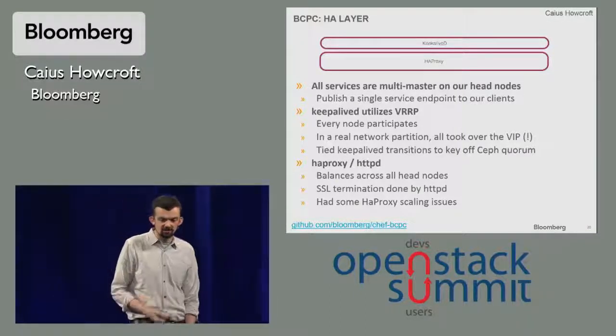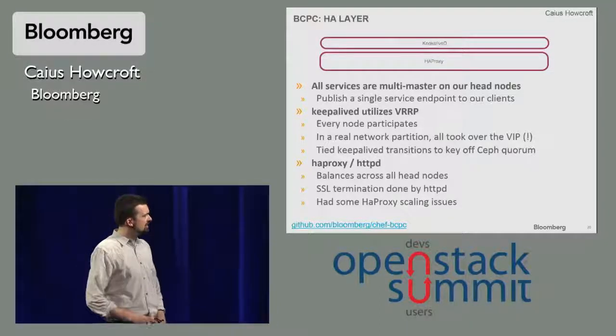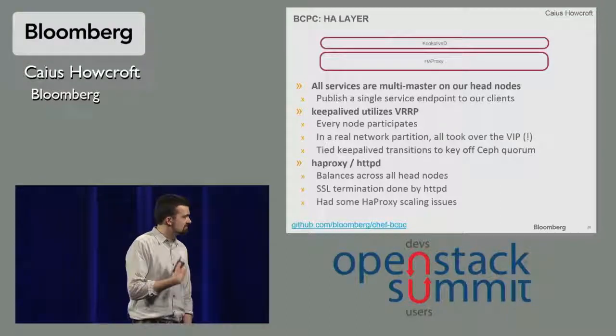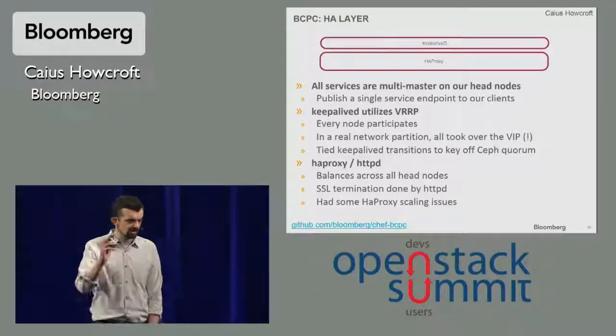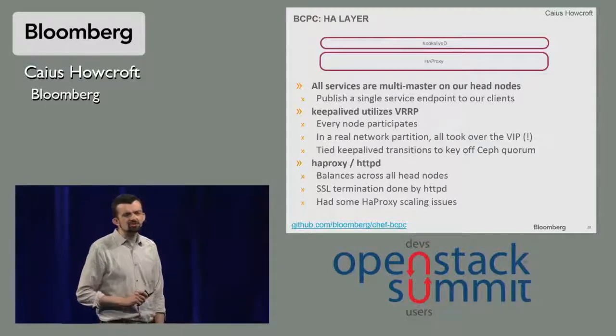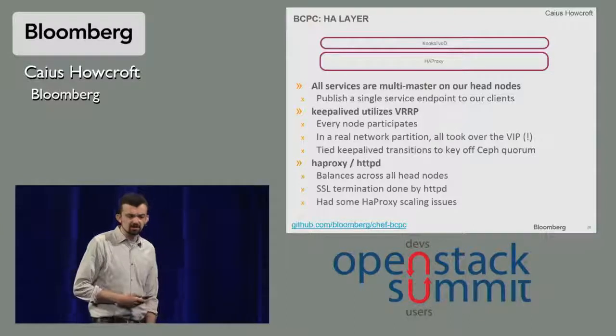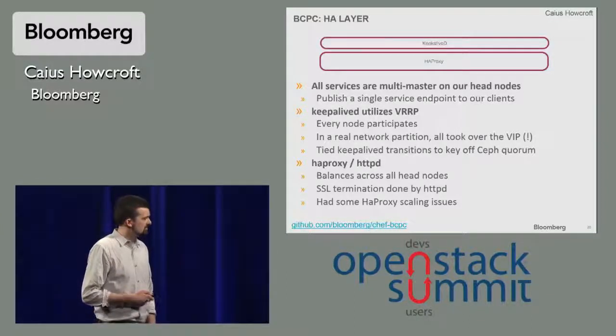HA Proxy takes the traffic from KeepaliveD and distributes it across the cluster. We actually pass through SSL and do the termination at the endpoint. We've had some scaling issues with HA Proxy which we're addressing, perhaps using Apache or something like it as an alternative.